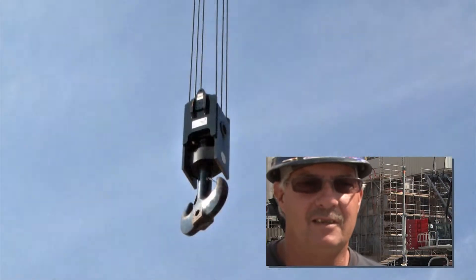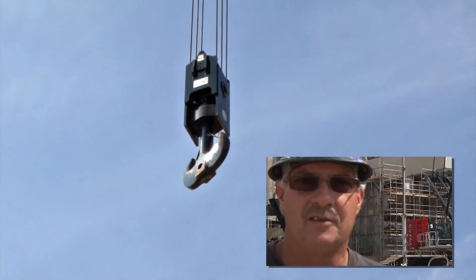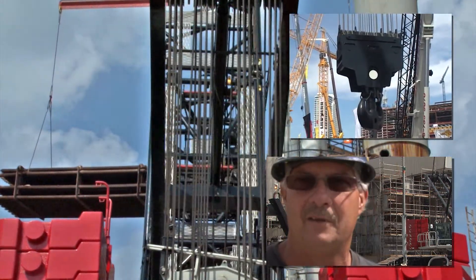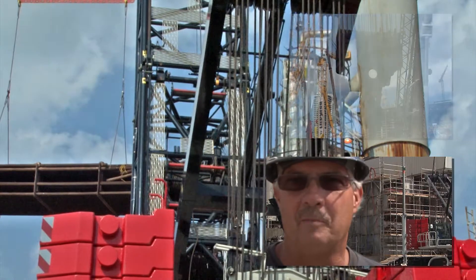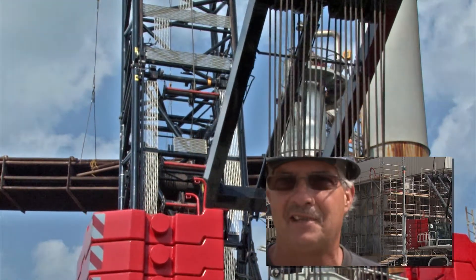The block is a pretty nice setup. You simply slip the outer shoulders on it, shove the big pin through it, and now you've got a 350 ton block. Pull one pin and pull the shoulders off and then you've got a 165 ton block.